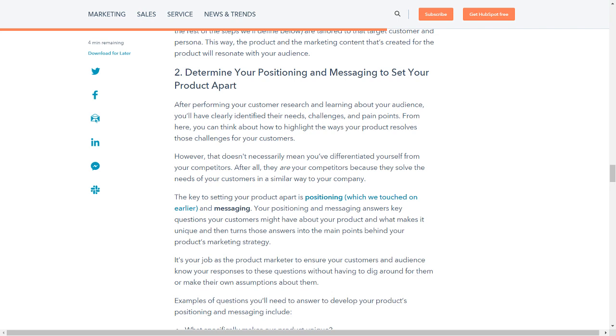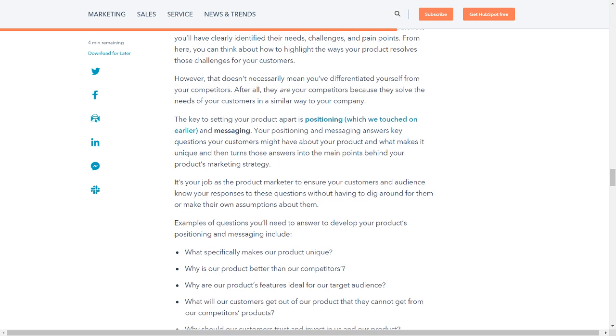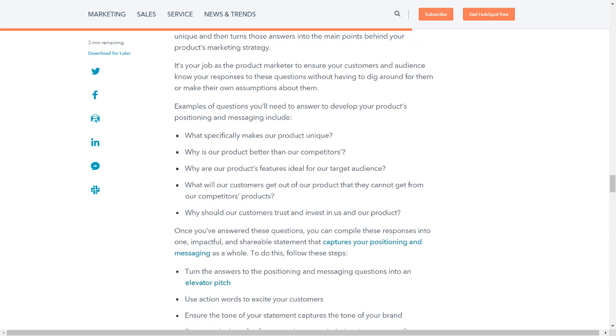After performing your customer research and learning about your audience, you'll have clearly identified their needs, challenges, and pain points. From here, you can think about how to highlight the ways your product resolves those challenges. However, that doesn't necessarily mean you've differentiated yourself from your competitors — after all, they are your competitors because they solve the needs of your customers in a similar way. The key to setting your product apart is positioning and messaging. Your positioning and messaging answers key questions your customers might have about your product, and what makes it unique, then turns those answers into the main points behind your product's marketing strategy.